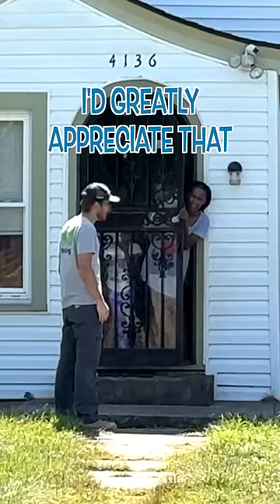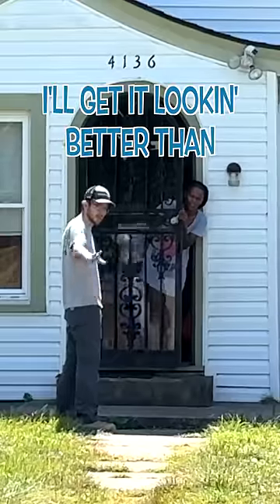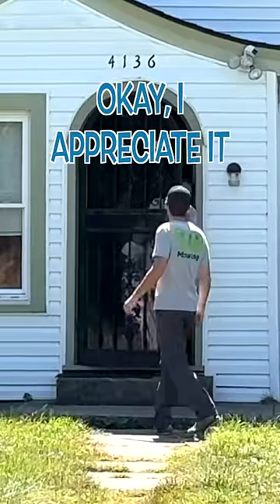Is that okay? I greatly appreciate that. Most definitely. I appreciate you. I'll get it looking better than it's ever looked for you. Okay, I appreciate you. Have a good one.